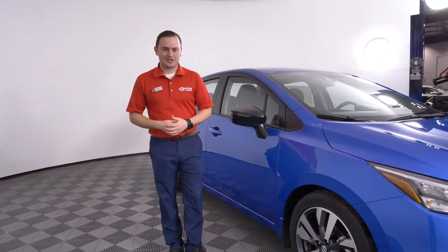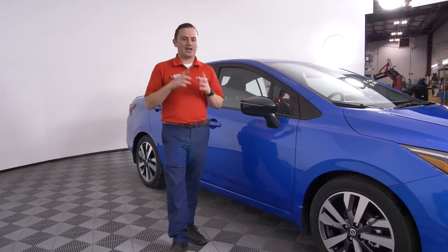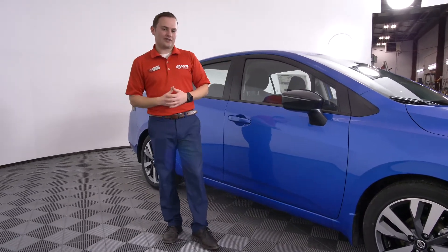The one we have here today is the SR in the all new electric blue exterior color. This being the SR, and keeping the sporty tradition that Nissan likes on their SR vehicles, it gives you the low beam and high beam LED headlights as well as a dark chrome V-motion grille to keep that very sporty, nice look.